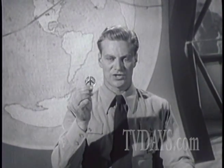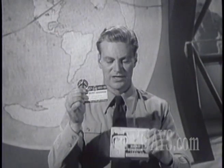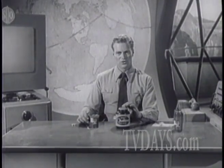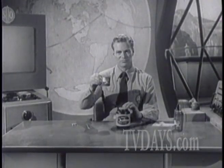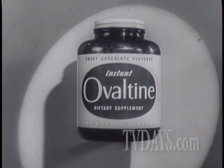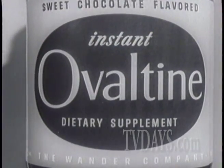And when you receive your secret decoder badge, membership card with your very own Secret Squadron number, and 12-page manual, you will be a full-fledged member. Remember, get your Ovaltine — the food drink for rocket power, hot or cold. It's got what it takes to help you be a leader in your gang, so every day drink instant Ovaltine.